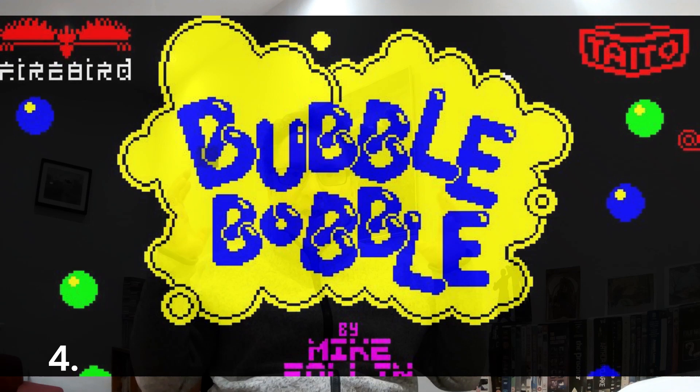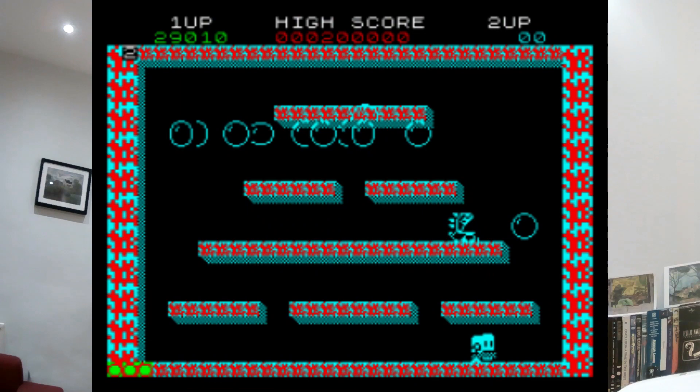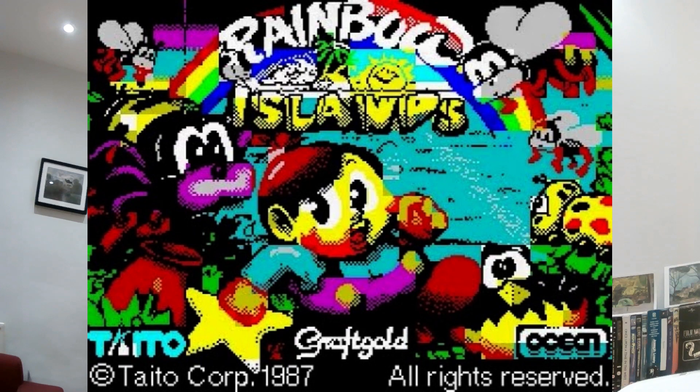Fourth place — Bubble Bobble, released by Firebird. A famous Japanese arcade game that transferred to the Spectrum. You played a little dragon who spits bubbles to encase enemies, then pop them for points or food. The gameplay was so easy and fun — you just jumped around really easily. Later they released a brilliant sequel called Rainbow Islands, where instead of bubbles you threw rainbows that could kill enemies and be used as platforms. I used to play those two games endlessly.